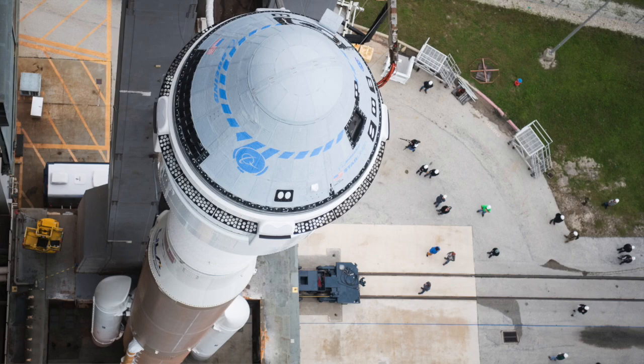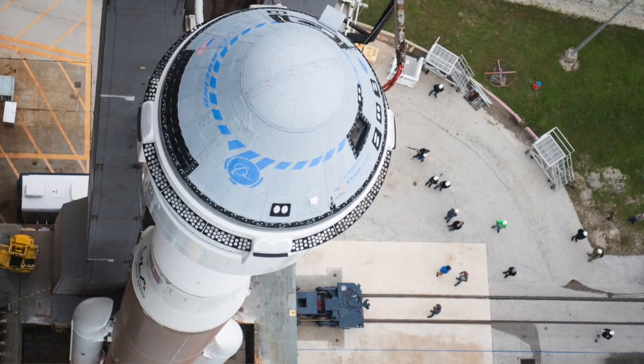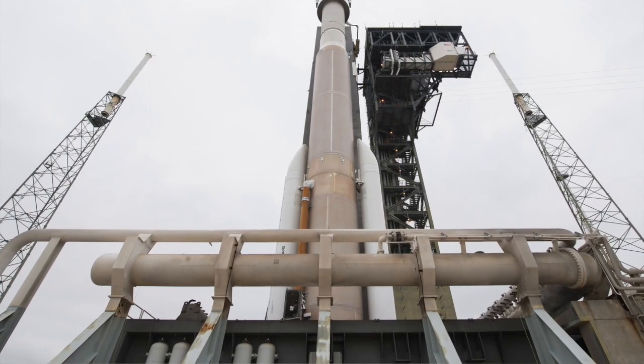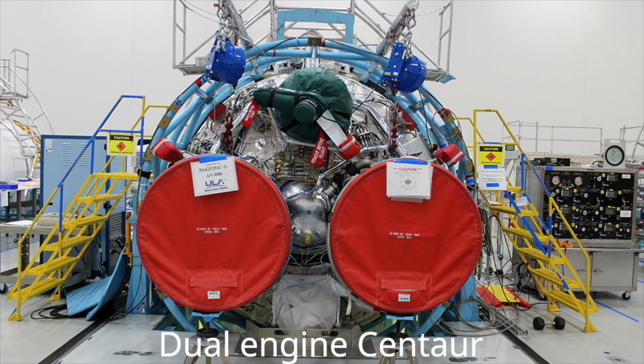The configuration of this vehicle is N22 — November 22. The N stands for no fairing. Most of our vehicles have either a 5-meter or 4-meter fairing, but the capsule flies without a fairing. The second 2 is 2 solid rocket boosters on the side of the vehicle to increase the lift capability. And the last number in N22 is 2 engines on the Centaur stage — it's a dual-engine Centaur.